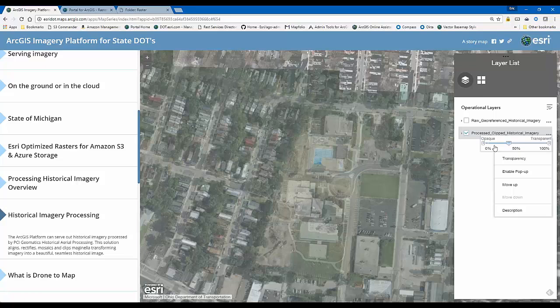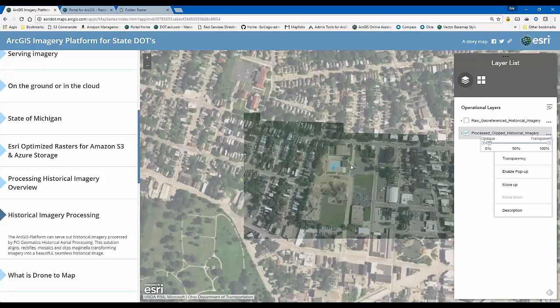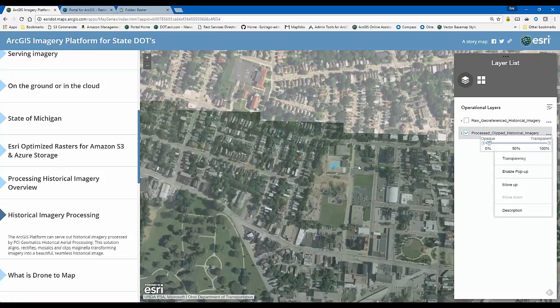If you're interested in taking historical scan images and turning them into a service, we've gone back as far as the 1940s in some cases. If the data is good enough, we can likely work with it. Please reach out to myself, Terry, or Shannon and we can get you in contact with people who can talk you through the process.